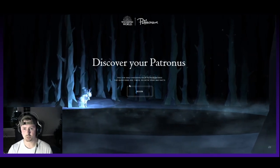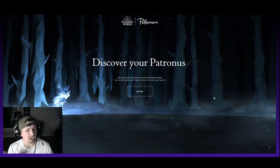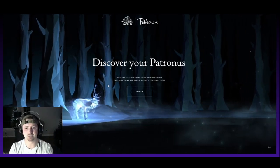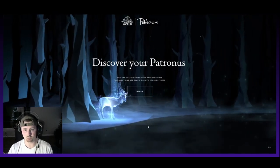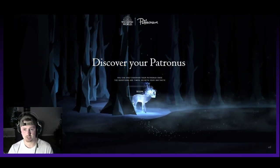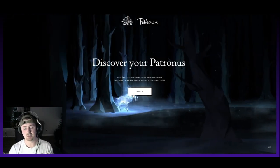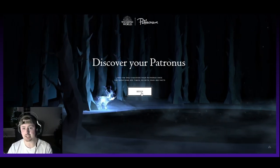You can only discover your Patronus once. The questions are timed — go with your instincts. There is actually some sound to this — like little wind chimes going around. I can't figure out how to get the sound I'm hearing in my headphones onto the video. So we'll just know that when you do this, there is going to be some sound with it, and it's a pretty cool sound. So we're going to go ahead and begin — just go with your gut and see what we come up with.